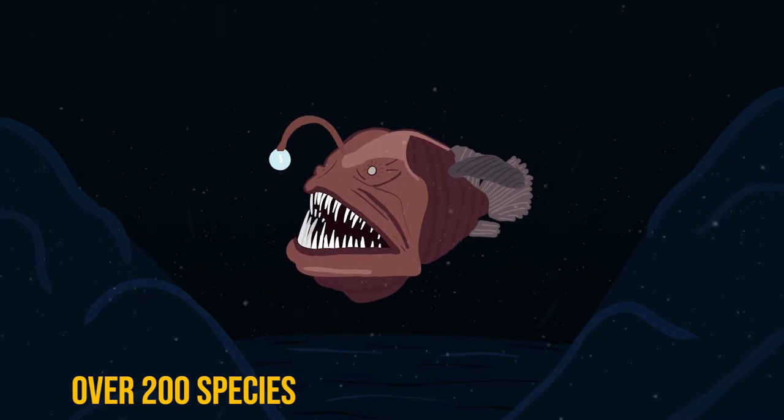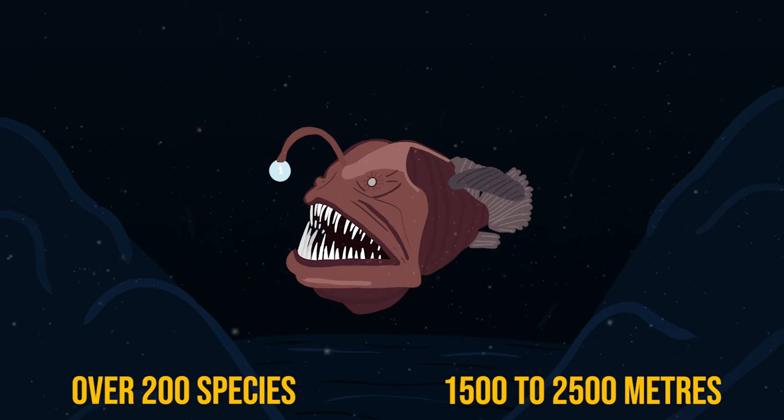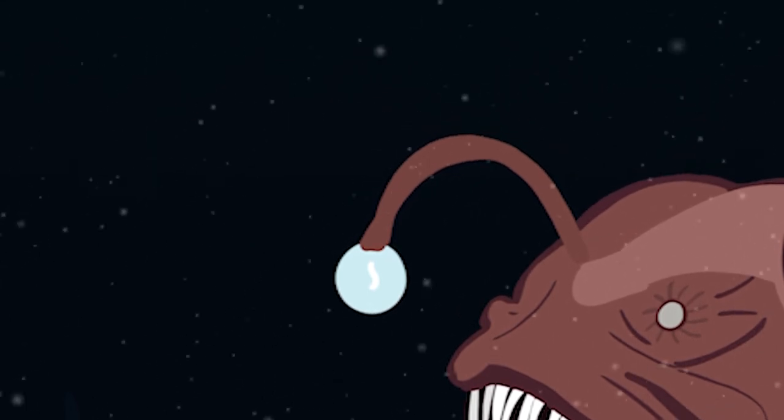Most species of anglerfish live on the ocean floor at depths of 1500 to 2500 meters and have bizarre body forms. They all have the same unique strategy to find their next meal.